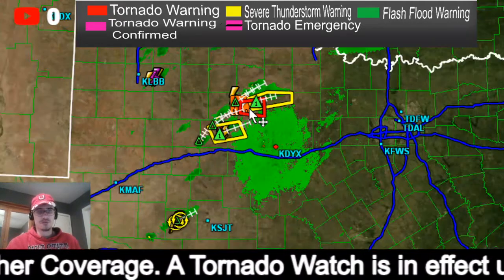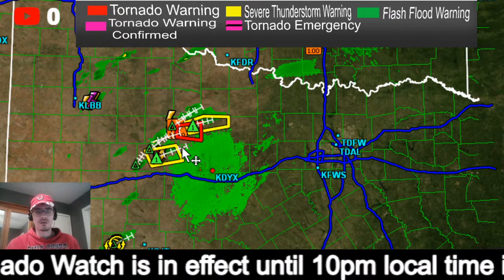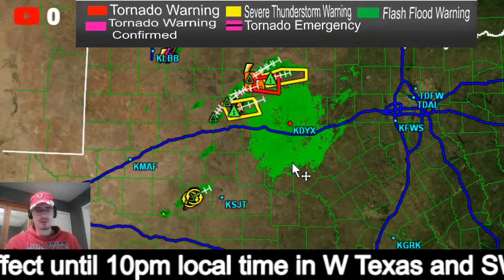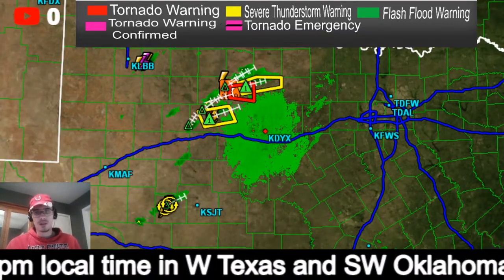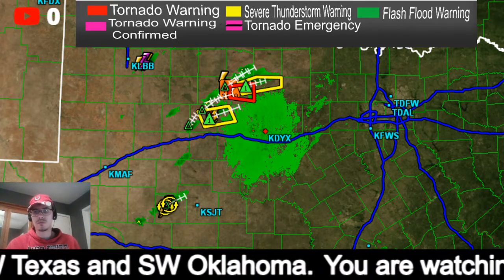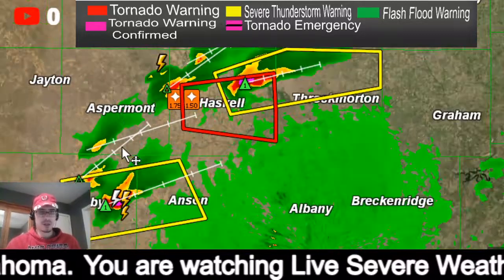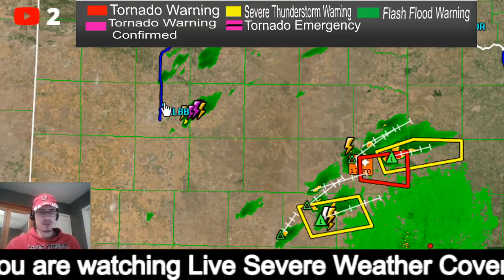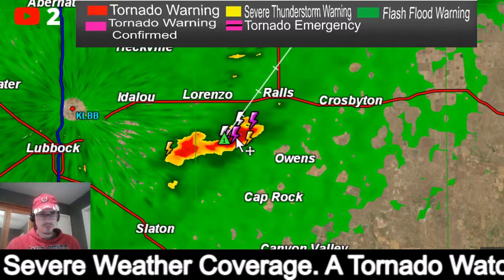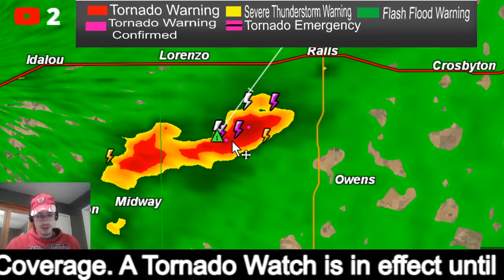If we zoom out we've got two thunderstorms right here with warnings. Backing out even more — these are the two main storms we're looking at. But if we go to the west, we've got several thunderstorms going up — this one just east of Lubbock — and this is in the area of the tornado watch.